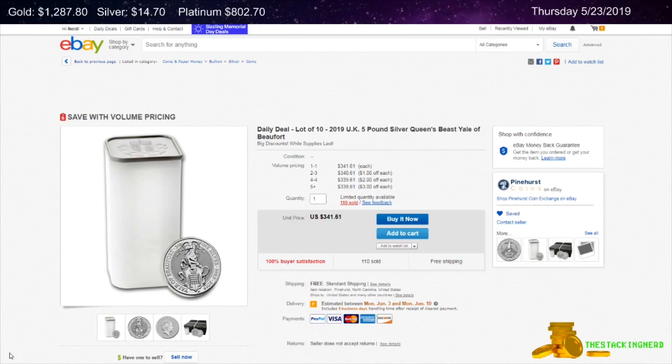Next is from Pinehurst Coins. This is a tube of 10 two ounce silver Queen's Beast the Yale of Beaufort coins on sale for $2.37 per ounce over spot.